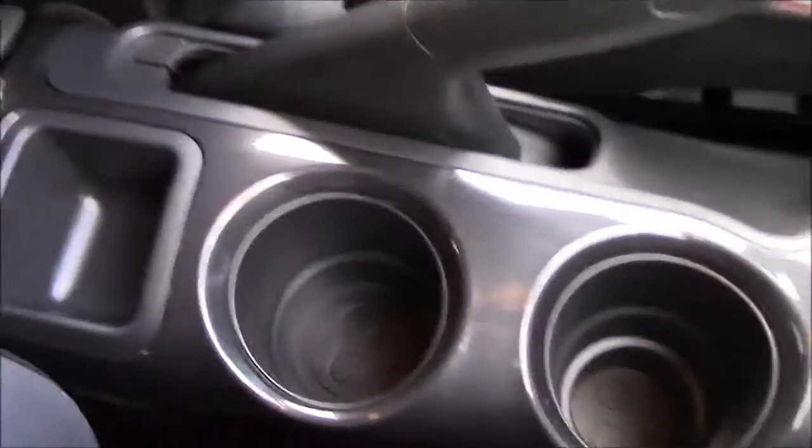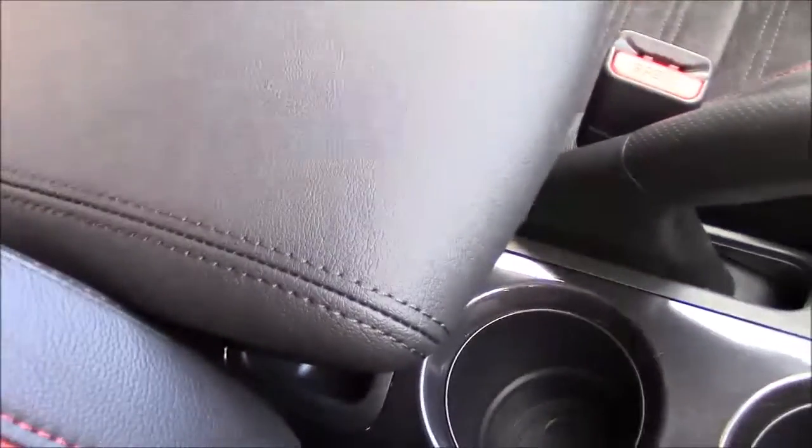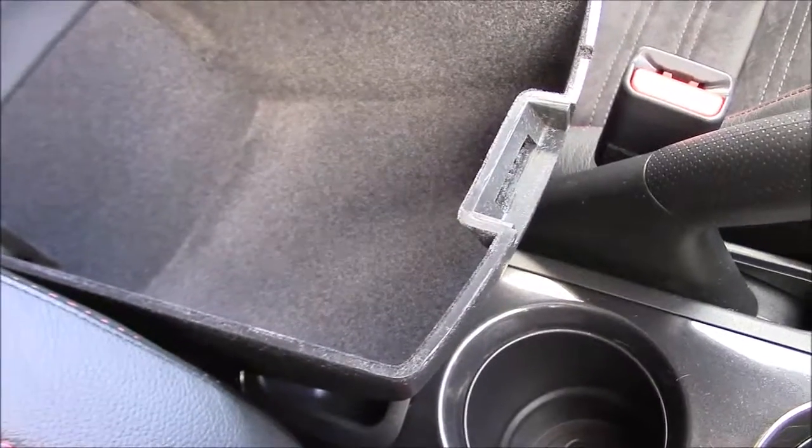Coming further down the centre console, in between the two front seats you have space for two cup holders, behind which you have a change tray, and behind that a fold-down black leather trimmed armrest which opens up to reveal a very large storage compartment inside.